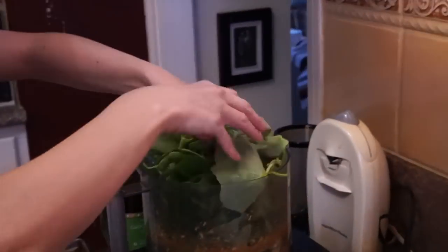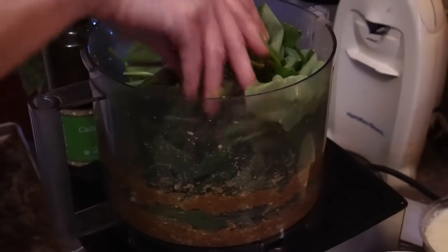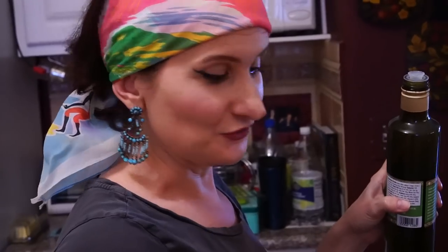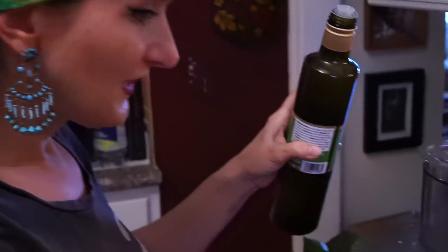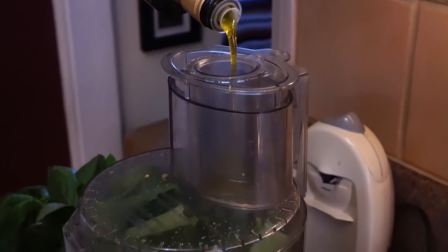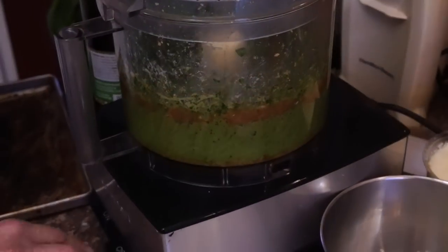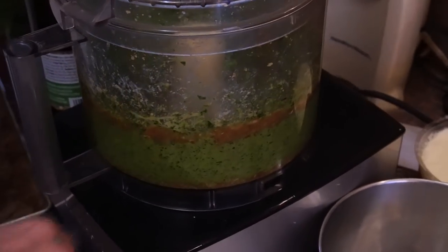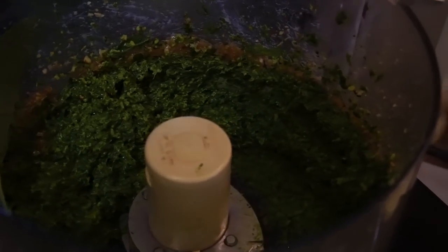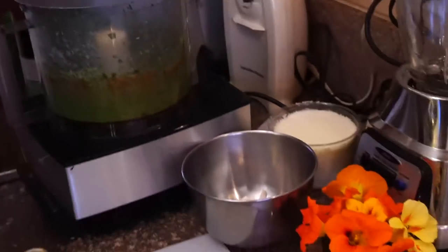So we're just going to shove it all in there. Right now it's packed and all of a sudden it will shrink to just that much. We're going to use extra virgin olive oil because it makes everything better, just like garlic. We're going to drizzle it in as we go — don't be stingy with it. Can you believe this color? Look at this color. That's insane. And the smell — I wish you guys could smell this, it's divine.